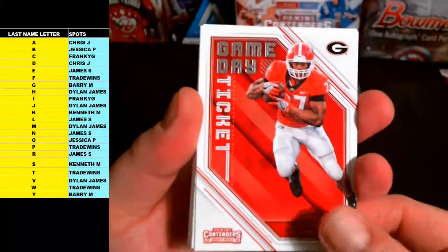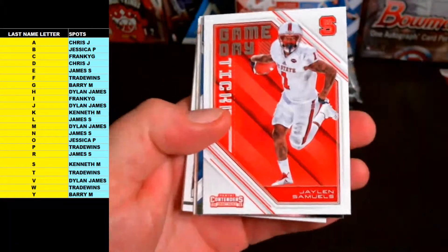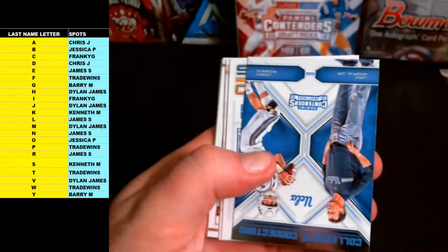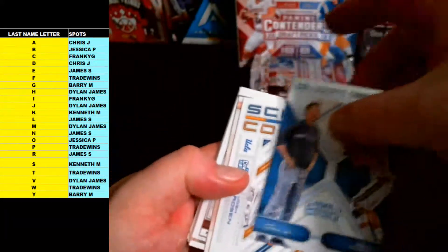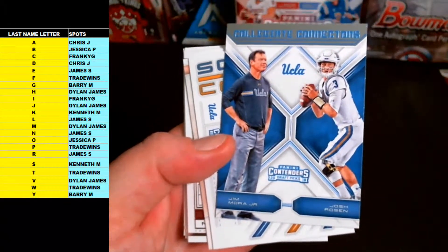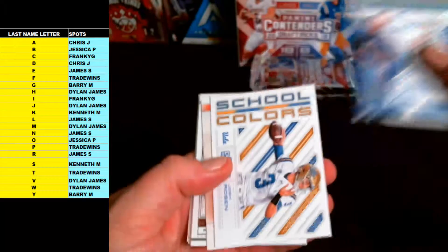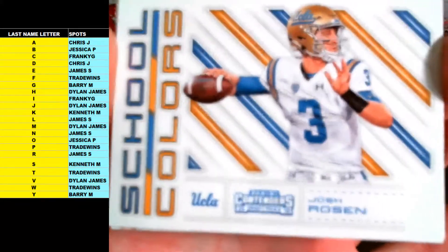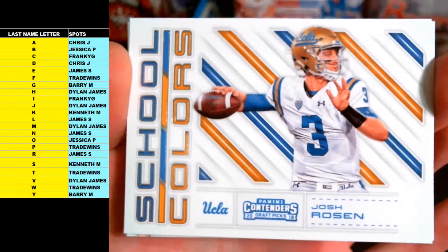Nick Chubb letter C, and Jalen Samuels S — Rookie Game Day Ticket. Got another dual, followed by another Rosen — M is Dylan, R is James, that one will go to random. School Colors Josh Rosen Rookie, letter R going out to James S.